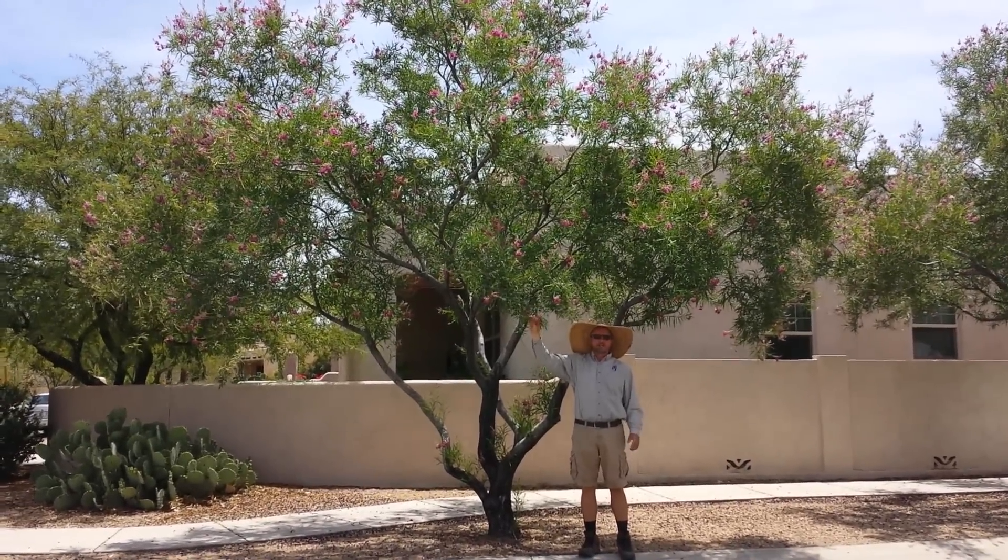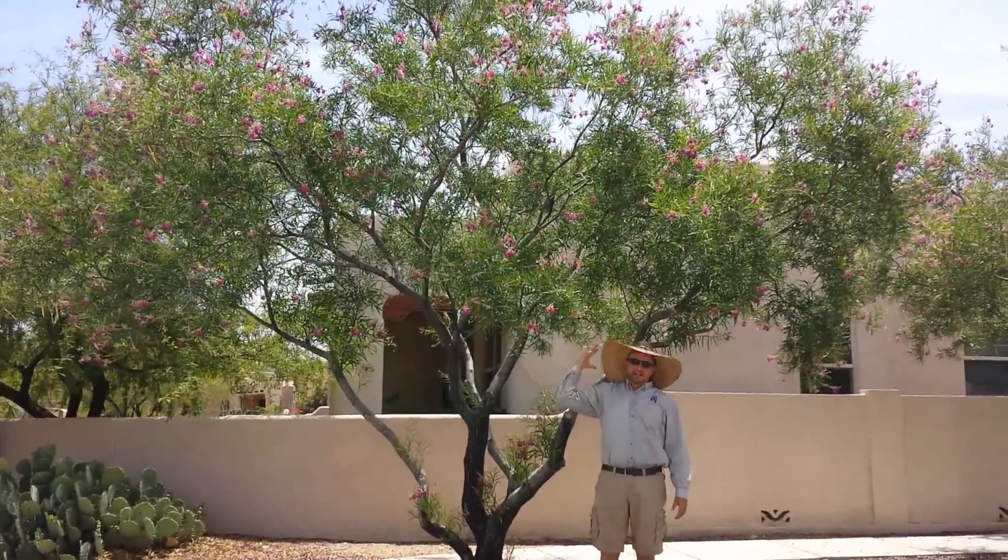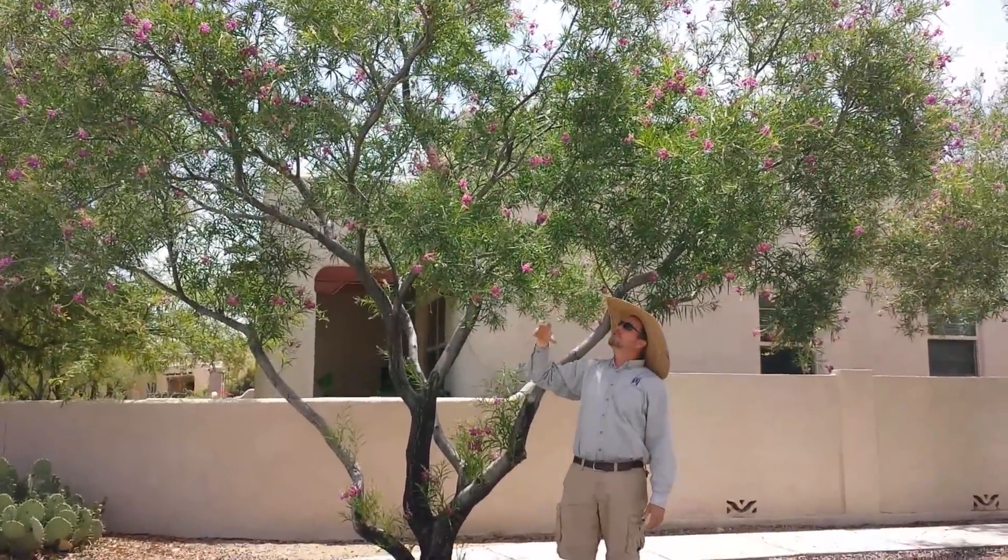Hummingbirds love these flowers. Good shade. They are bare in the winter, which lets light in, and they'll bloom and bloom.